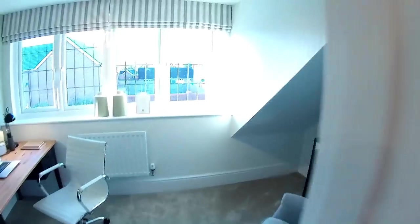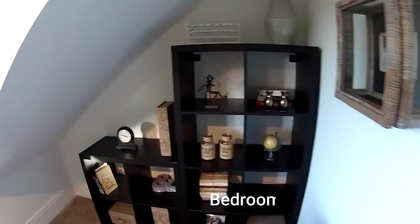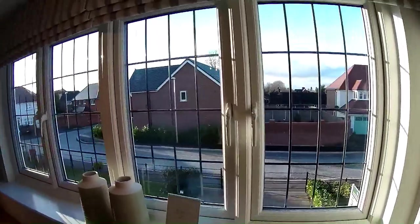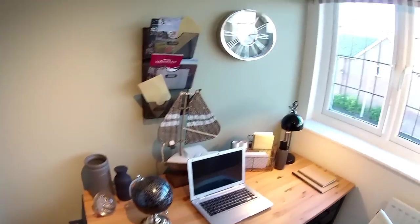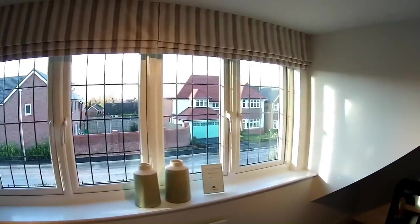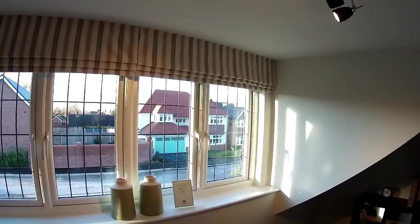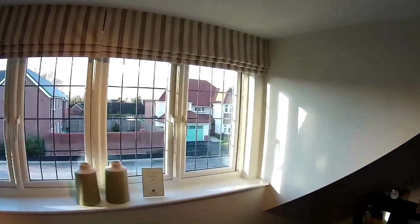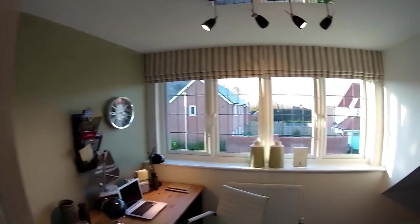Bedroom five — dimensions are three metres eight by two metres eighteen. What a great window! It's a quirky room. So rather than having the study downstairs, they've got it up here as one of the five bedrooms. You can see a lot of the houses on this development are quite large — predominantly large.